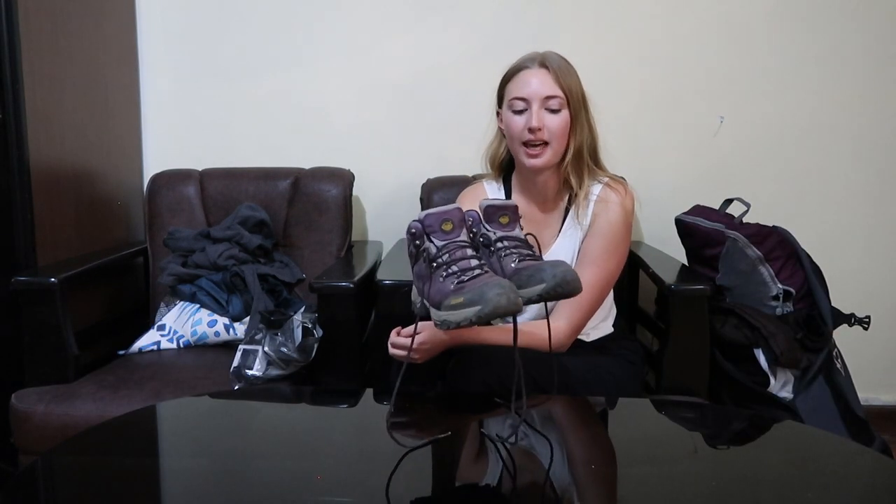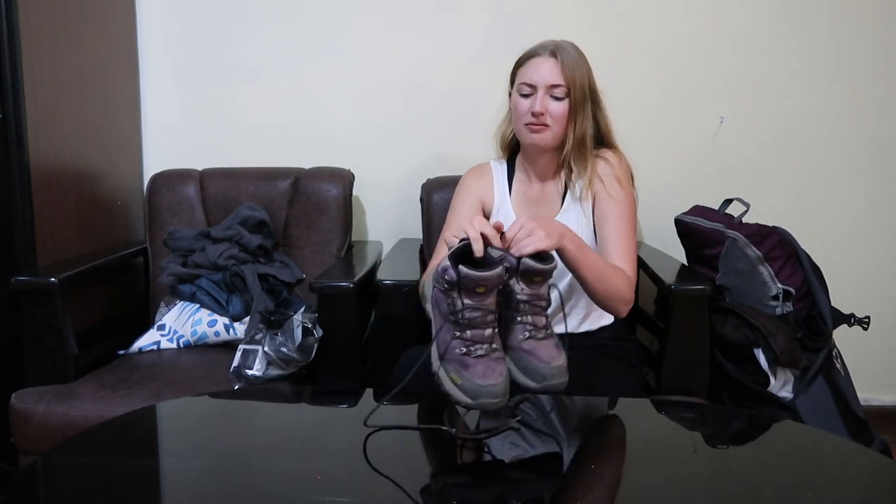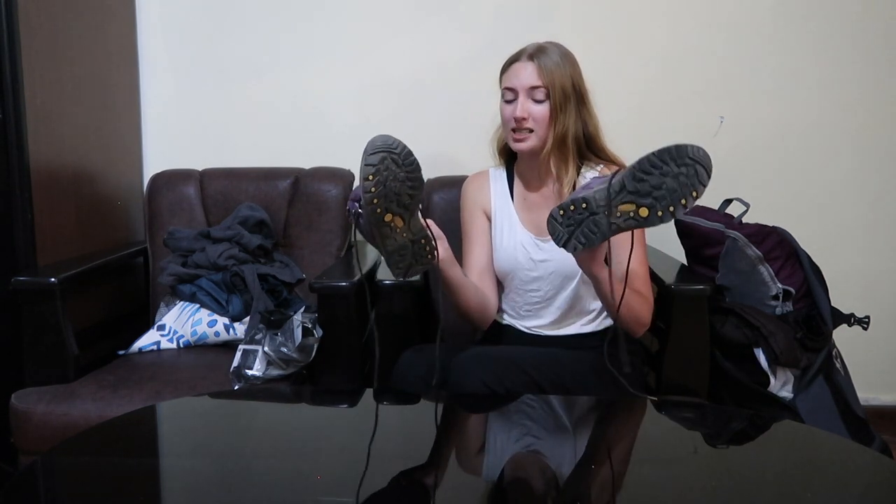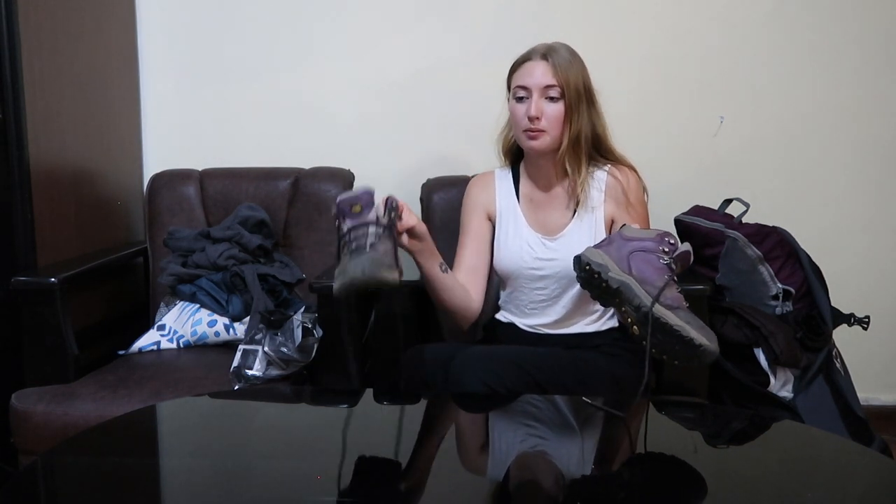I rented these boots in Kathmandu — they were great, I had no problems with them at all. I don't know anything about the brand but they were waterproof and had really good grip, which is super important because it's going to get muddy, rainy, and very slippery.